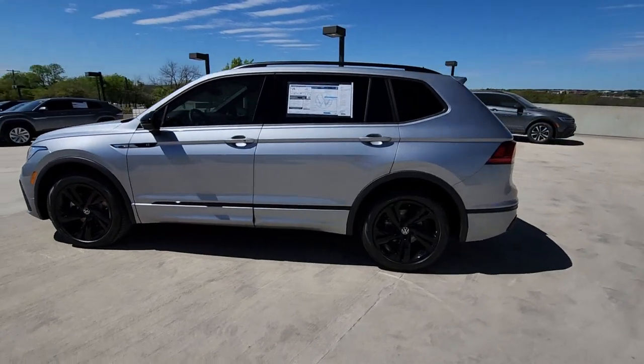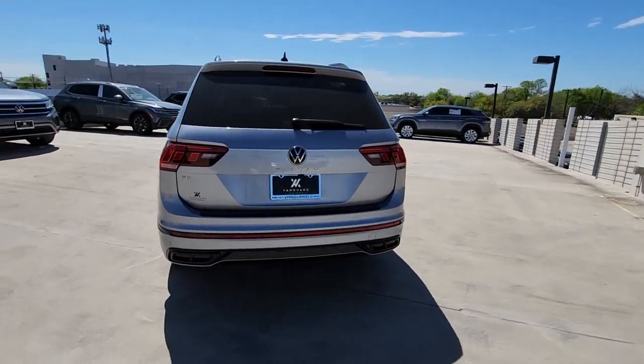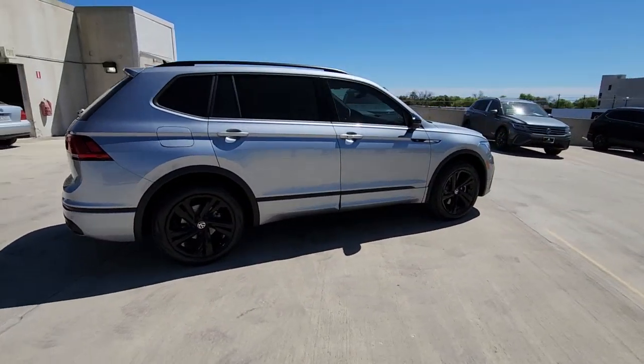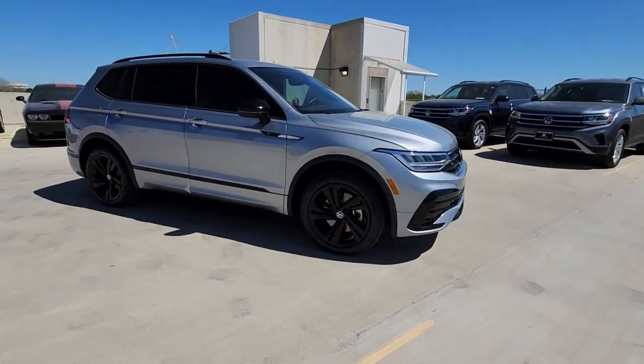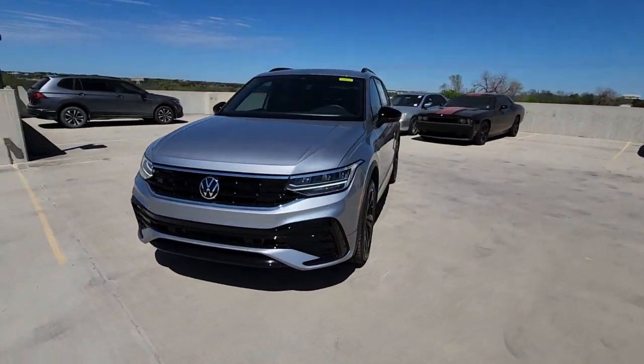Look no further than the 2023 Volkswagen Tiguan. Take a closer look at this Volkswagen Tiguan, the fuel-efficient compact SUV with standout flexibility. Available features like third-row seating and all-wheel drive let you enjoy even more of this crossover's capability.